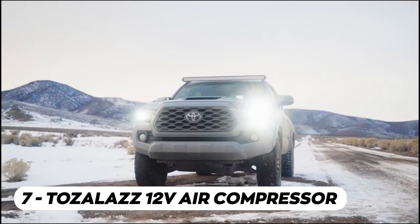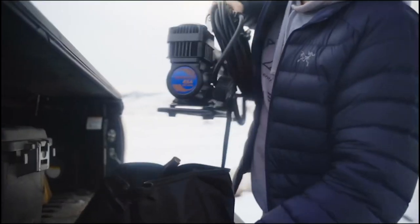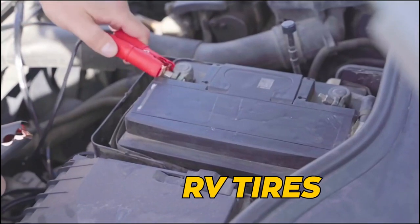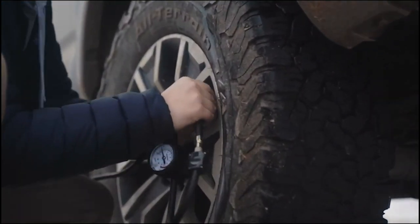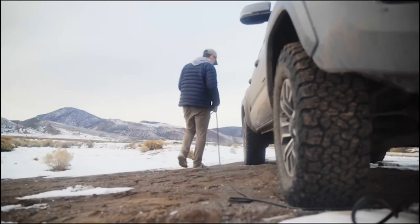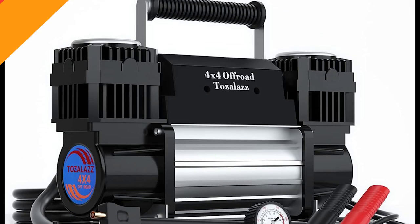The Tozolaz 12V air compressor is a beast when it comes to inflating tires. It's a heavy-duty portable compressor that can quickly and efficiently inflate your truck, car, SUV, 4X4, or RV tires. Its dual-cylinder design delivers an impressive inflation rate of 11.65 cubic feet per minute or 330 liters per minute, making it one of the fastest inflators out there. It's perfect for off-roading adventures or ensuring a smooth and safe ride. With its compact and portable design, you can easily take it anywhere.